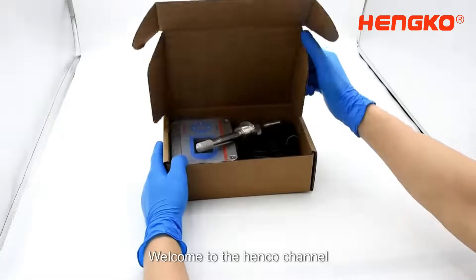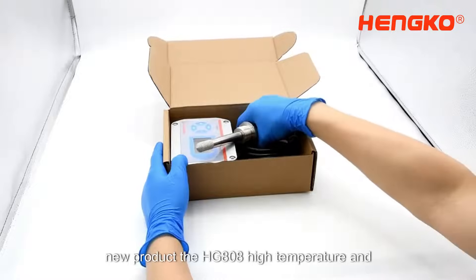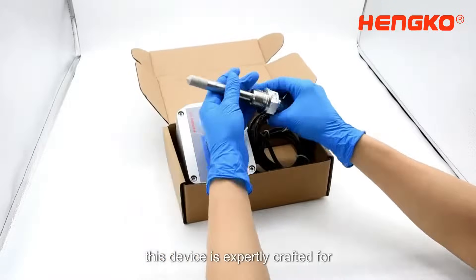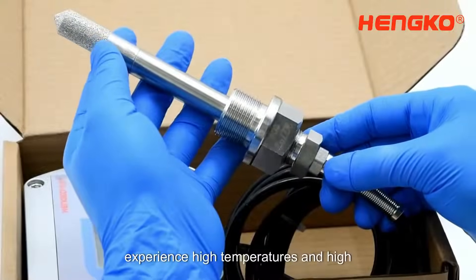Welcome to the Henco channel. Today, we are excited to showcase a brand new product, the HG8608 High Temperature and Humidity Transmitter. This device is expertly crafted for monitoring various environments that experience high temperatures and high humidity levels.